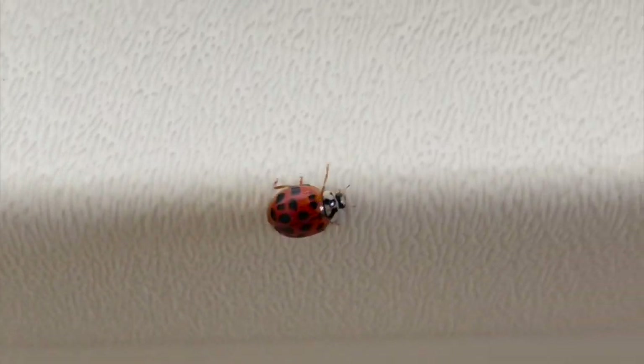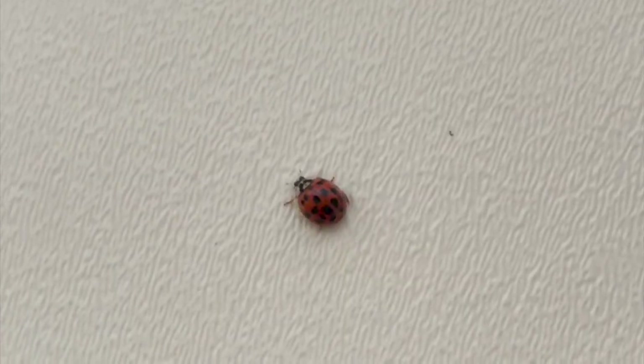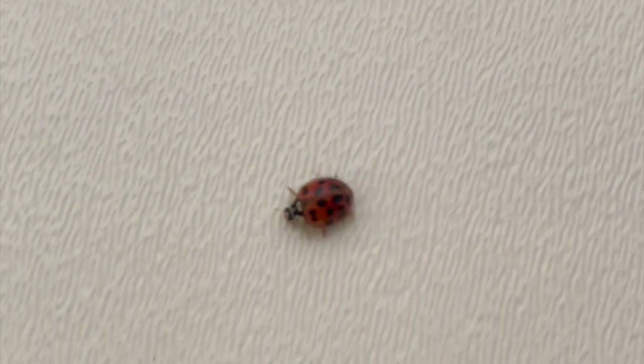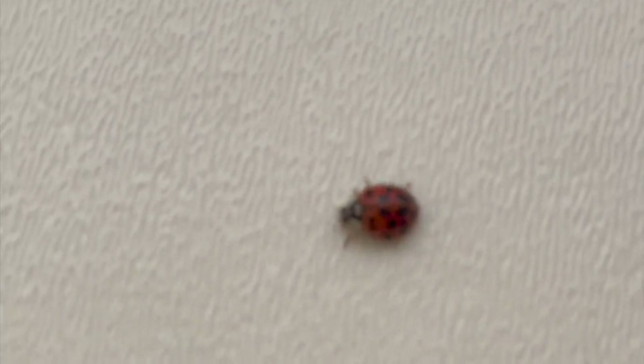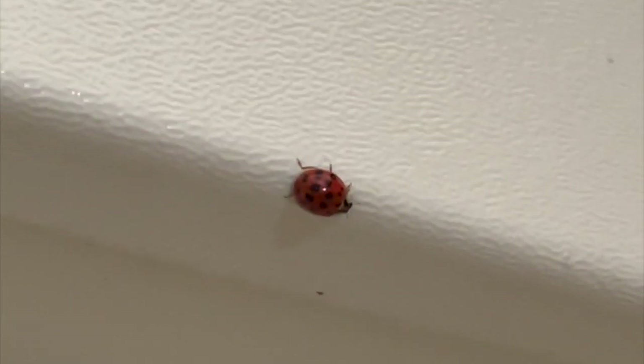Let's talk about these little guys for a second. They look like ladybugs, and I always heard that ladybugs were good luck, so when I started seeing lots of these in my RV I was like, wow, I have so much good luck! I have them all over the place, especially here in my shower — there's another one there. I've found them on my shampoo bottles, in my bath towel, I find them everywhere.